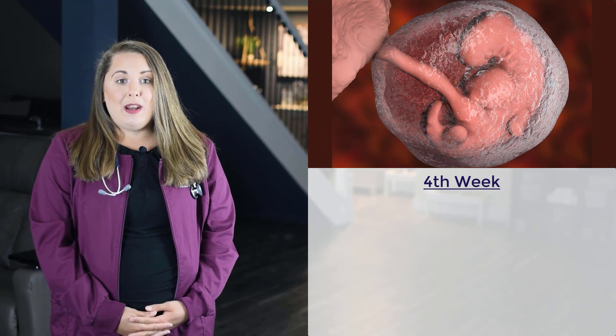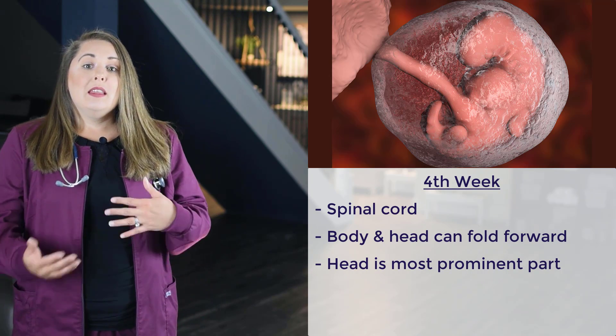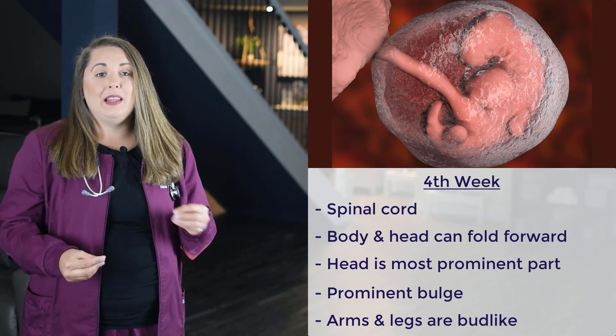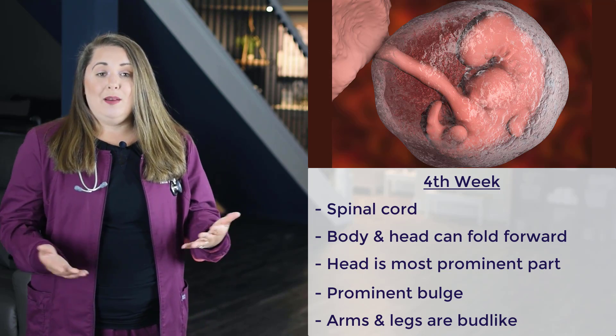At this week, most women don't even realize they are pregnant yet — they are likely just a few days late on their menstrual cycle and may be considering taking a home pregnancy test. However, the embryo's spinal cord is formed and fused at the midpoint. The body and head can now fold forward, and the head is the most prominent part. The back is bent, making the head almost touch the tail. A prominent bulge appears that will later form the heart. The arms and legs are bud-like structures, and the eyes, ears, and nose are there but barely recognizable. Basically, the embryo looks like a frog tadpole at this point.